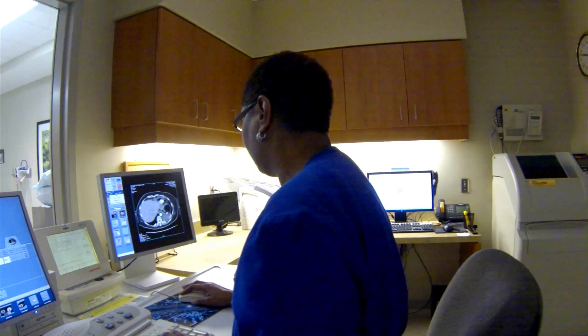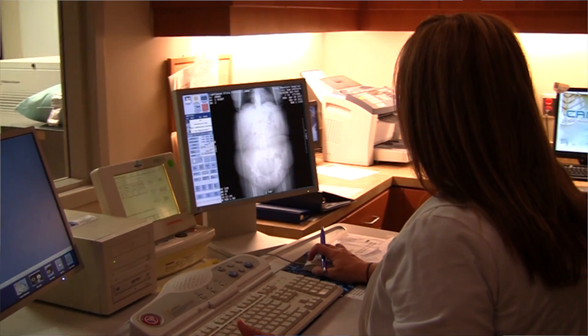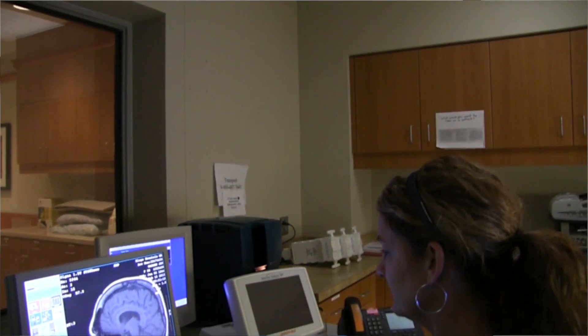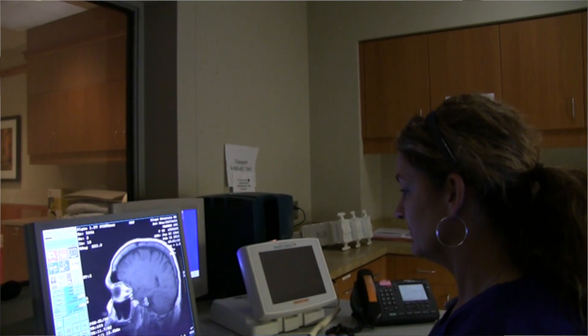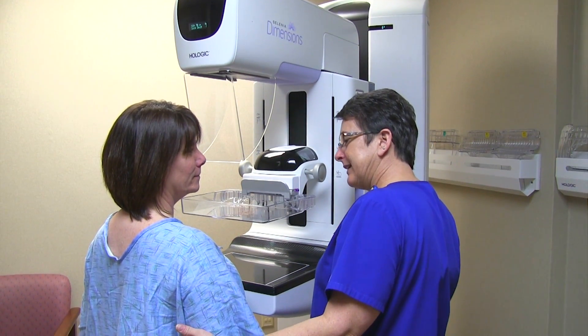It's also about the staff. Most of the staff here have been here greater than five years, with some having 30 years of experience. The staff are highly cross-trained in different areas. Most of our technologists have advanced certifications in all areas, including nuclear medicine, CT, MRI, and mammography.